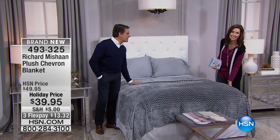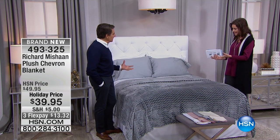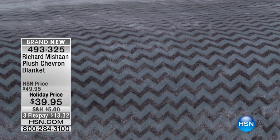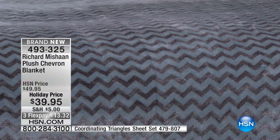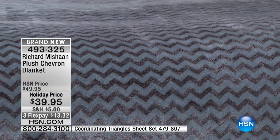Richard coordinates with everything. So this is the gray blanket that we were telling you about. Is that not the richest looking color? I see what you're saying with the blue because it's cool. It's a cool gray. It's so rich looking and it's so spectacular. And it's so cozy.